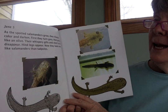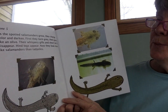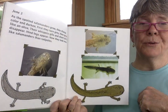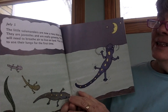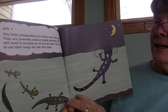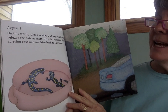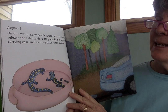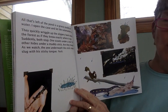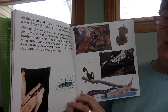June 5th — here we are, near summer. The little salamanders are now a navy blue color. They are juveniles and are really growing. They will need to breathe air to live on land, and they start to use their lungs for the first time. August 1st — on this warm, rainy evening, Dad says it's time to release the salamanders. He puts them in a plastic carrying case and we drive back to the woods. All that's left of the pond is a grassy puddle of water. I open the case and let the salamanders out. They quickly wriggle up the slippery bank toward the forest as if they know exactly where to go.